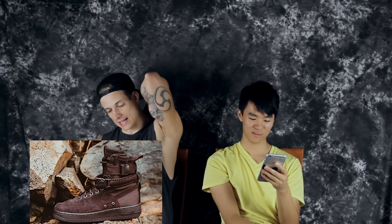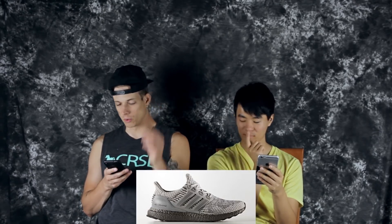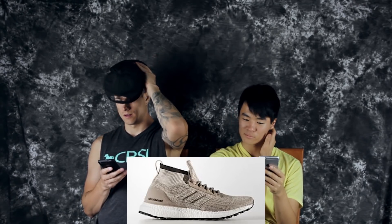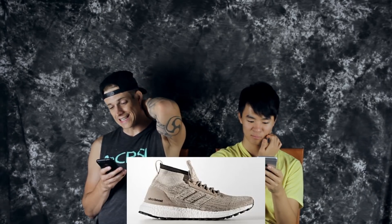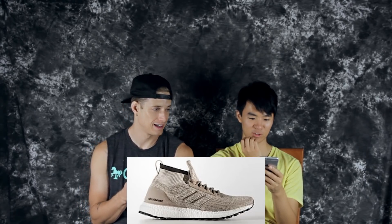On the 26th, they're dropping the Nike Air Zoom Generation again in First Game White/Black — we should cop those. On the 30th, there's an Ultra Boost 3.0 in triple gray and a khaki colorway of the ATR Mid. On the 31st, the Adidas EQT Support 93/17 — one of the coziest shoes ever made — is dropping in a cool colorway.